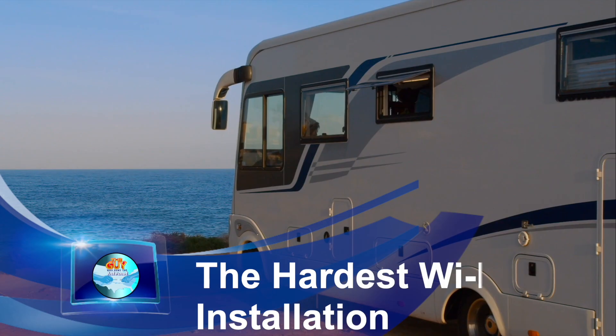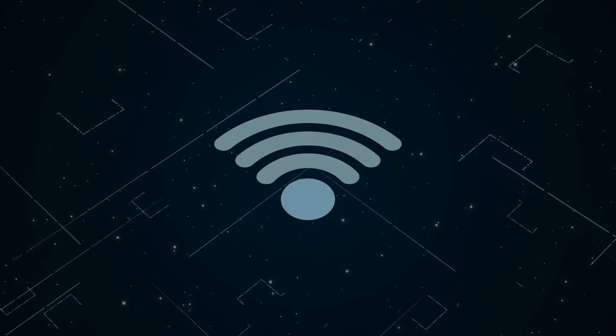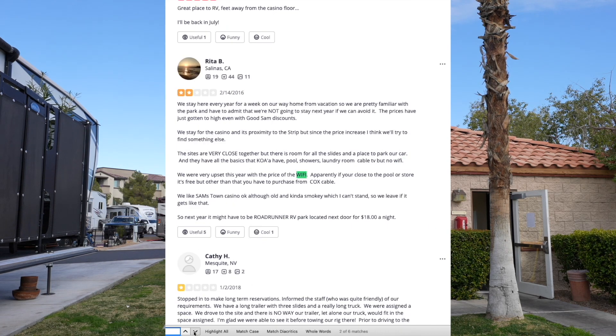Over a million people live in RVs and over 11% of Americans have some sort of recreational vehicle. After you've been on the road all day and you settle into an RV park, you mostly want to catch up on your online life and see what's going on. To do this your Wi-Fi has to be solid. The most common complaint on Yelp is that the Wi-Fi doesn't work, and we're going to go over why this is such a problematic environment for Wi-Fi installations.